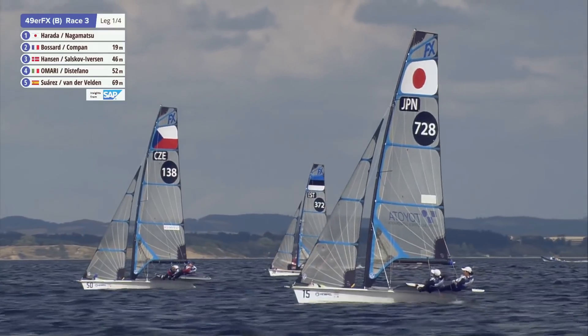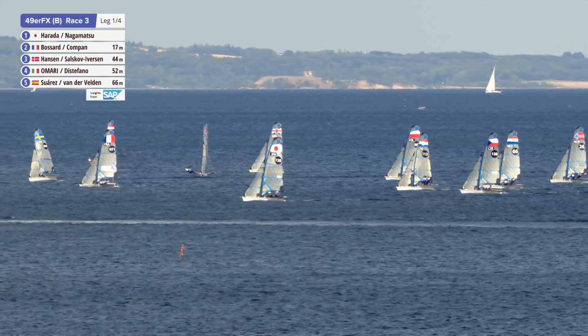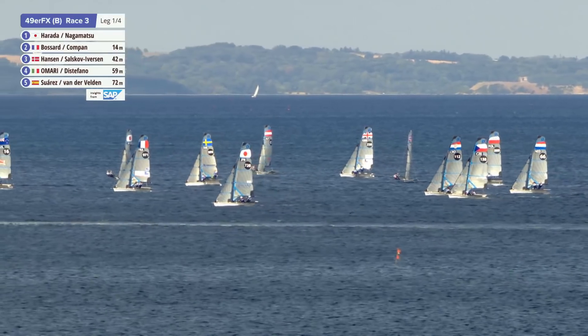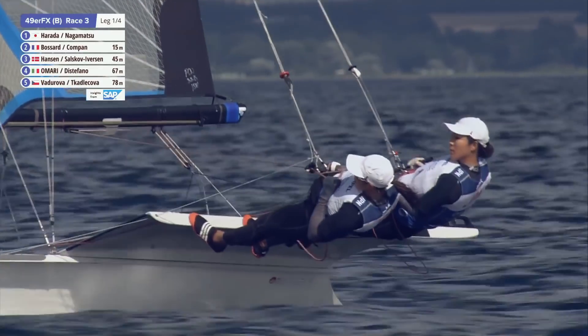I think middle left is going to be favoured — that's probably the spot to be sitting. Who's sitting middle left at the moment? Is that the Japanese? I reckon that's where they are. So they went back at the right time. I think the Japanese are going to look pretty good. Here's a right shift — just looking at the wind boat up the course.